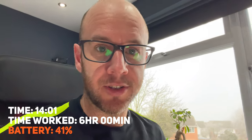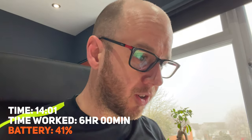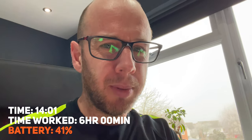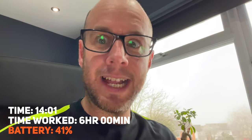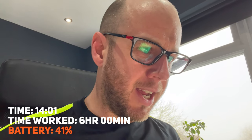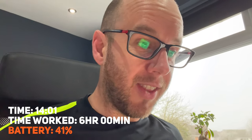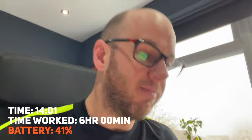I should mention the background tasks I have running. In the menu bar: Dropbox, Day One, Fantastical helper, the Adobe management app that handles Adobe app updates, and Toggl — my timer app for tracking work hours. I'm not running any performance monitors in the background or doing any screen recording. Just thought I'd mention it.